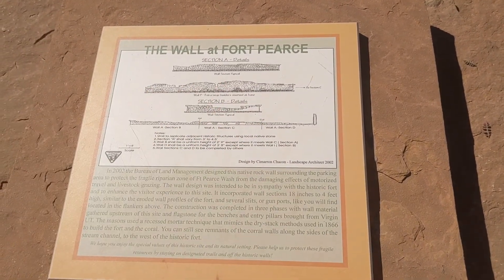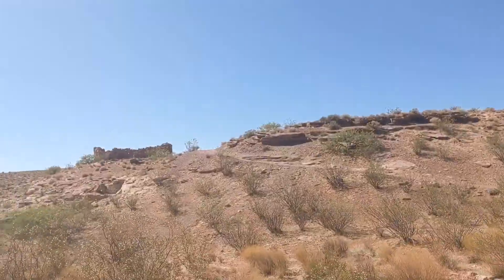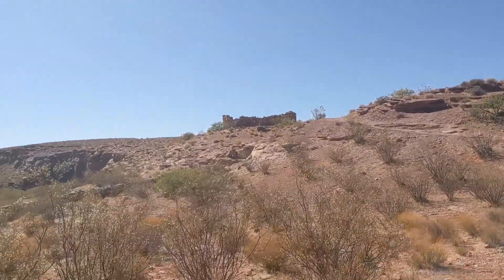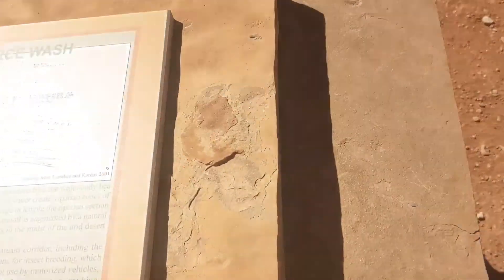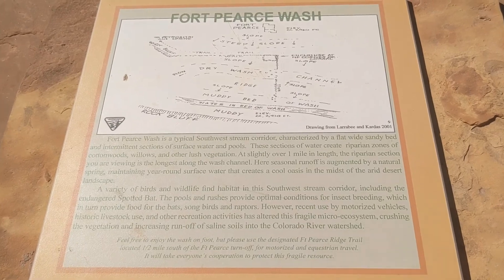They did it to match the fort, and there's the wash — a variety of animals. But now we get up to go up to the fort.